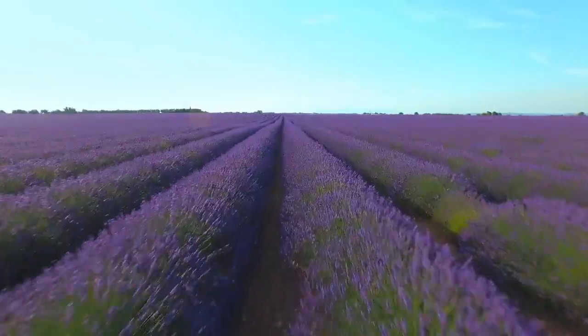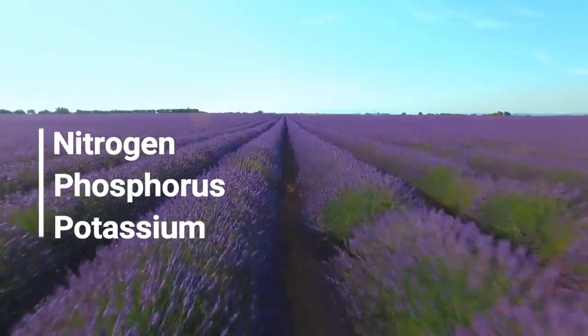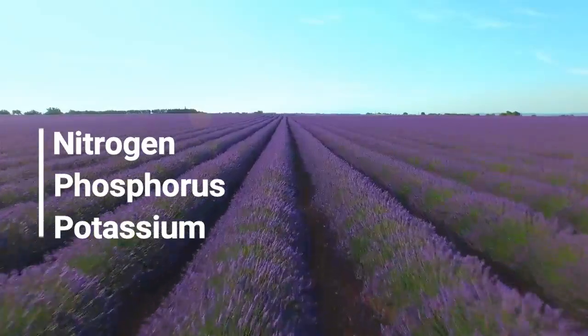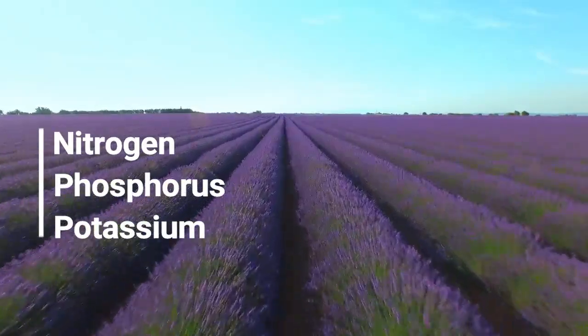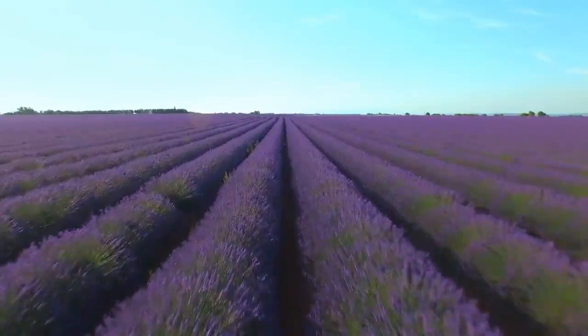The most important nutrients for plant growing needs are nitrogen, phosphorus, and potassium. Nitrogen is necessary for making green leaves, phosphorus is needed for making big flowers and strong roots, and potassium helps the plants fight off disease. Too little or too much water or nutrients can also be harmful.